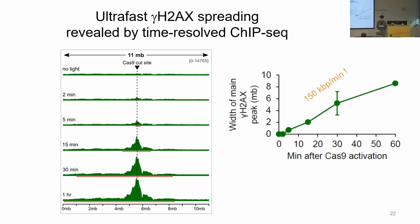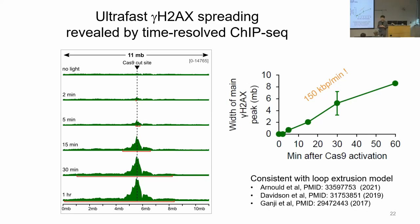Another measurement is how quickly the histone modification gamma-H2AX spreads over megabase pair length scales. We see ChIP signal increasing over a window of 11 megabase pairs. Measuring the width as a function of time, we can deduce that spreading occurs at an extremely high rate of 150 kilobases per minute, which is consistent with what's called the loop extrusion model — a really interesting discovery for the chromosome organization community in recent years.